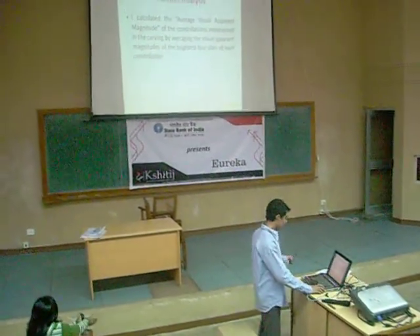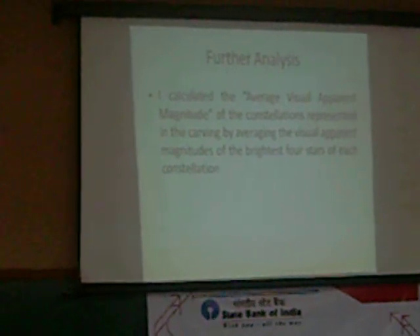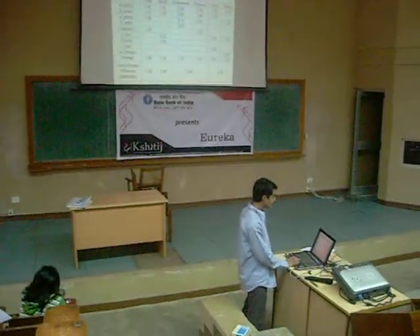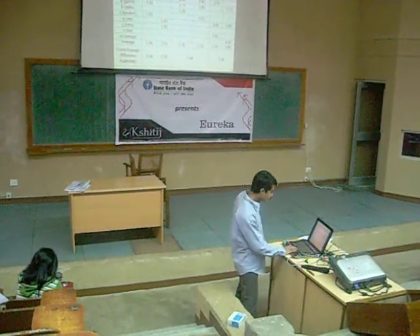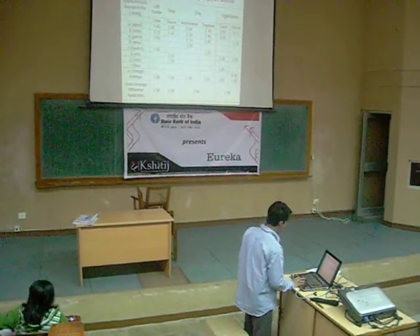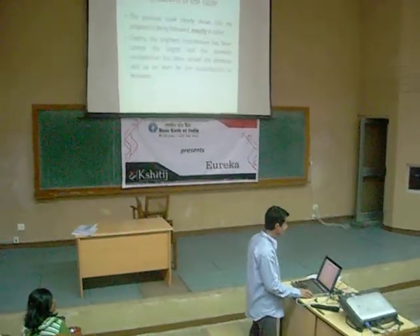I have also calculated the average visual apparent magnitude. I have tried to discern how the constellations are represented in the carving by averaging the visual apparent magnitude of the brightest four stars of each constellation, as justified in my paper. The brightness of the constellations is exactly in order. For example, the left hunter was the largest relative to real life, and Orion, which is indeed the left hunter constellation, is also the brightest. The previous proposal table clearly shows that this ordering is being followed exactly.